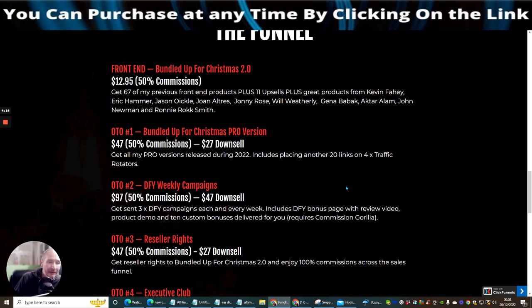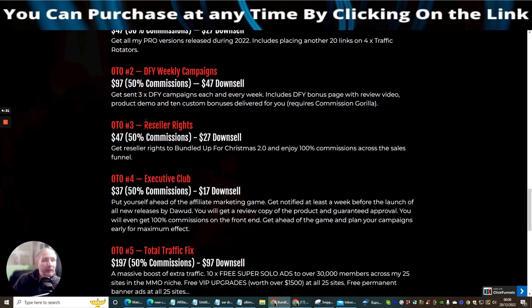OTO2 is Done For You Weekly Campaigns at $97 with a down-sale of $47. You get done-for-you campaigns each and every week, including a done-for-you bonus page with review video, product demo, and 10 custom bonuses delivered for you. This does require Commission Griller, which you should already have.